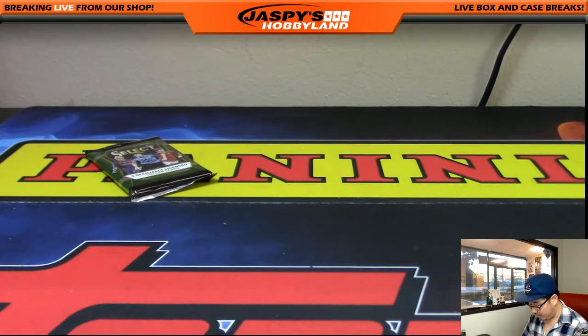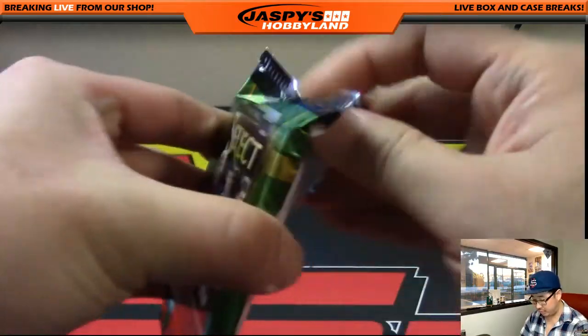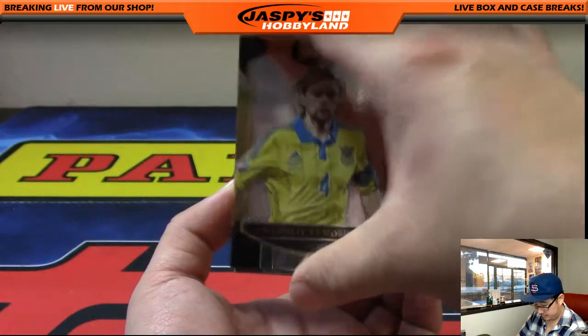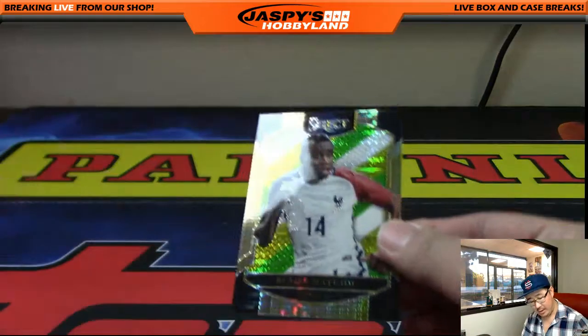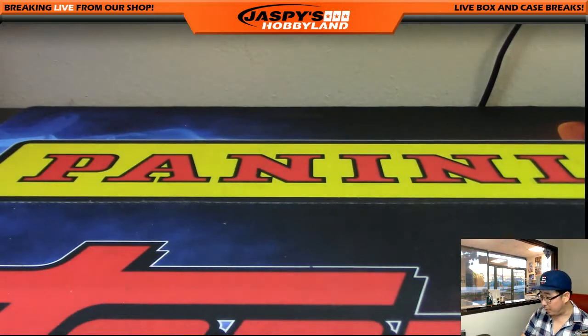Now let's see what we have for Karen — good luck. Pack two. Just a blank, but we end with Matuidi as your multicolor Prism Pulsar Parallel. That's it, ladies and gentlemen. I'll post another box of this on JazzPeaceHobbyland.com. Select Soccer — pretty fun stuff, low risk, high reward, and I enjoy the soccer as well. This is Joe — we'll see you next time. Bye.